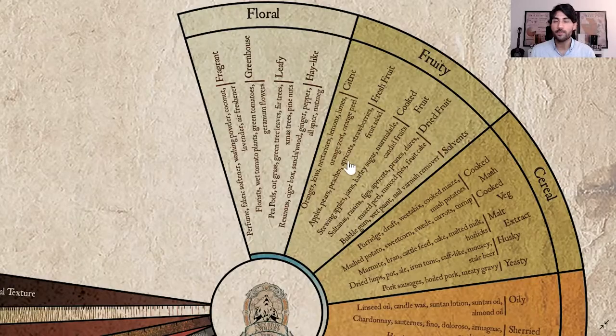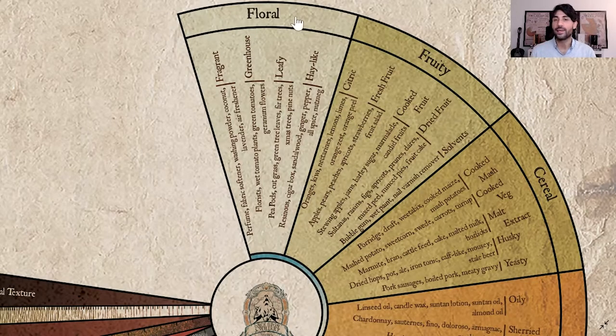What are the main flavors? You might be able to find lots of floral notes, fruity notes and cereal notes. There are lots of fragrant characteristics, some sweet characteristics as well, some fresh fruit, cooked fruit and dried fruit. So remember: very floral, fruity, cereal, light, delicate and short aftertaste.